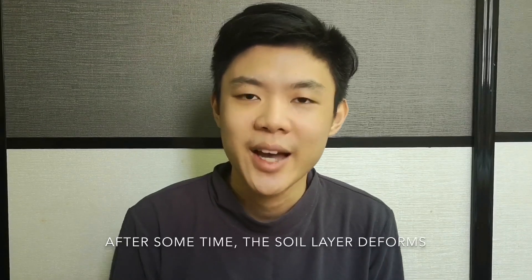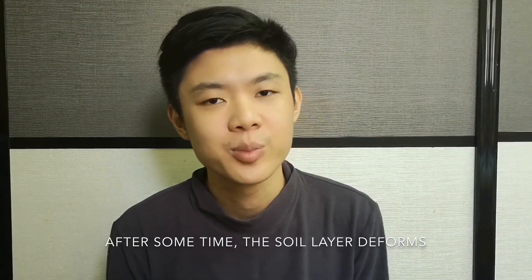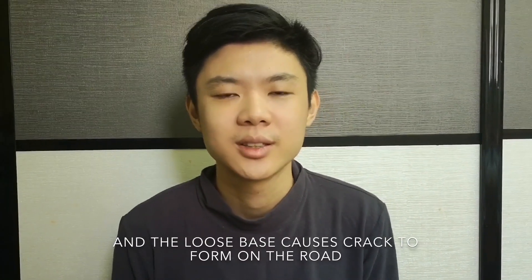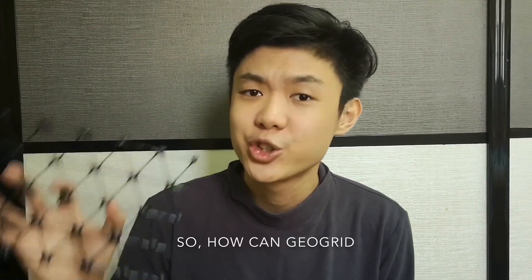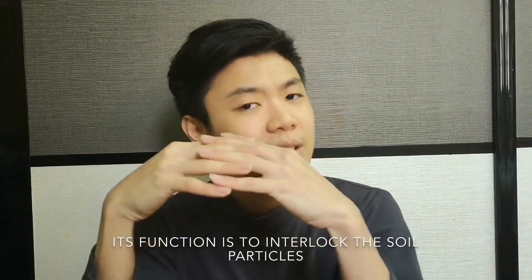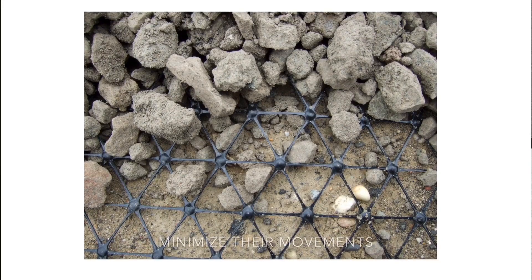After some time, the soil layer deforms and the loose base causes cracks to form on the road. So how can GeoGrid provide an innovative solution for this engineering soil problem? To solve the issue, the GeoGrid is placed within the soil layer under the road. Its function is to interlock the soil particles, minimize their movements, and so provide a stable base for the pavement above.